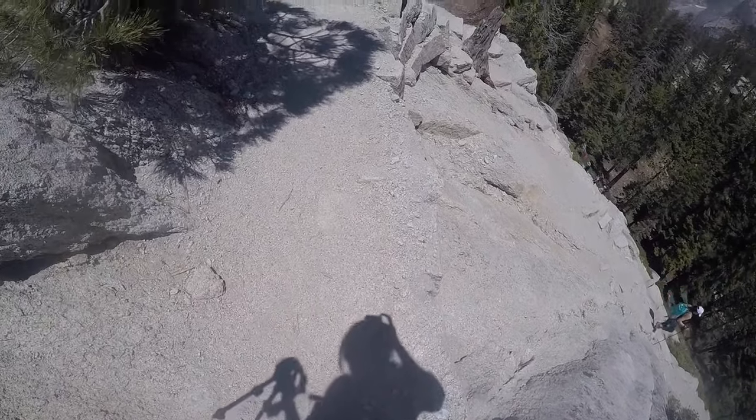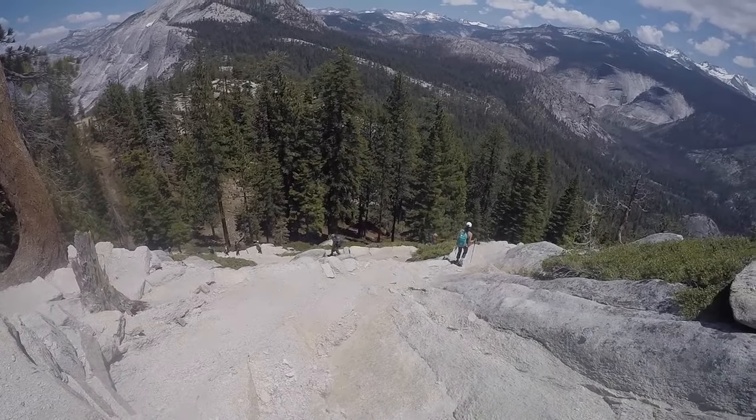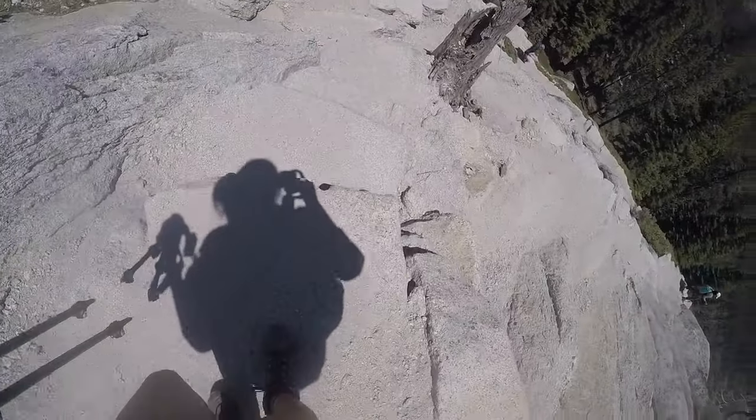It was a really memorable experience, and it didn't hit us until the next day what we actually accomplished. Half Dome was a great hike and I recommend it to everyone who has the opportunity.